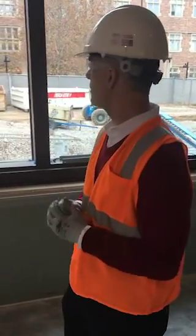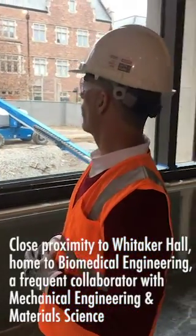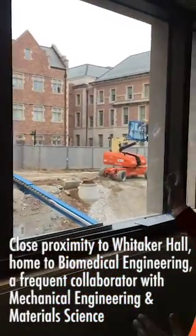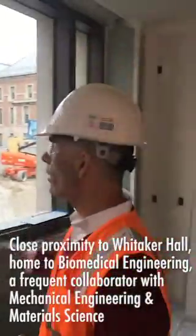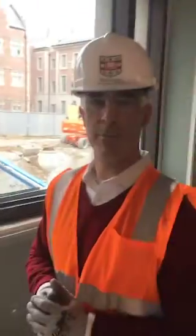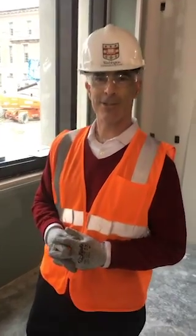One of the great things about this building is we're going to be right next door to Whitaker Hall, the home of biomedical engineering, where many of us have collaborators. And also just a few yards away from Brower Hall — we'll be connected by a tunnel to Brower Hall and connected by a third-floor bridge directly to Whitaker Hall. We're essentially going to be all living in the same habitat, which is great for collaboration.